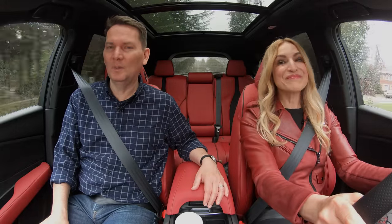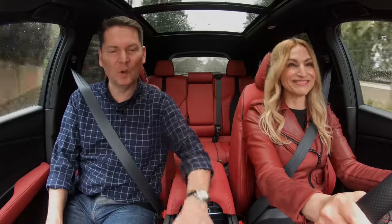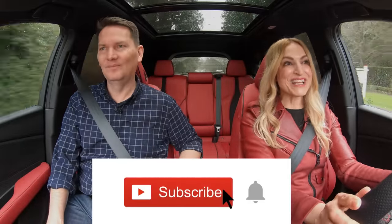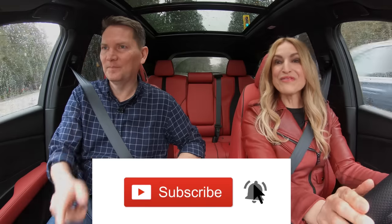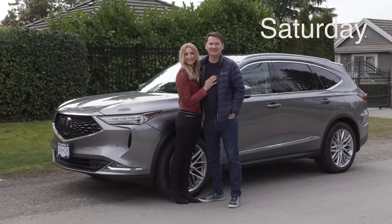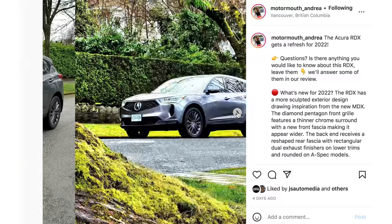This is a refreshed 2022 model. They didn't change the push-button transmission, so what are we going to put it in? You've got to put it in S for subscribe, and if you hit that notification bell, you'll be notified when all of our reviews drop. We do this couple car review twice a week — the first drops on Wednesday and another on Saturday.